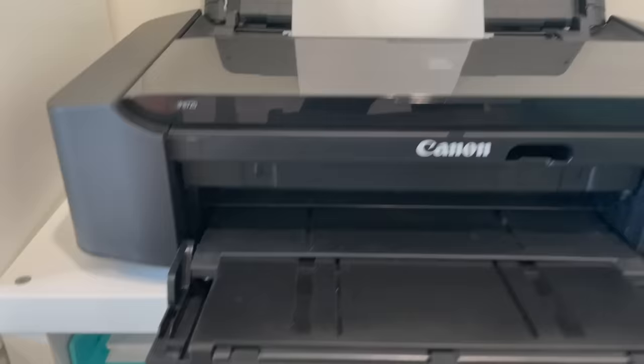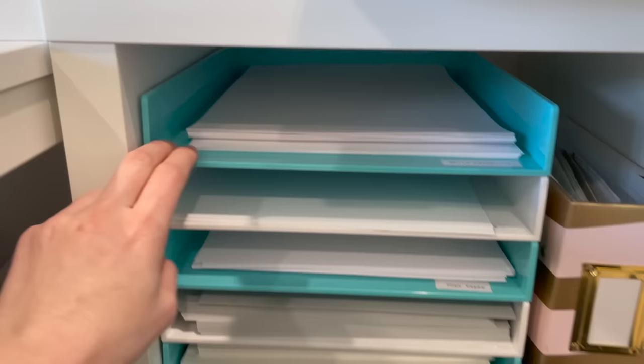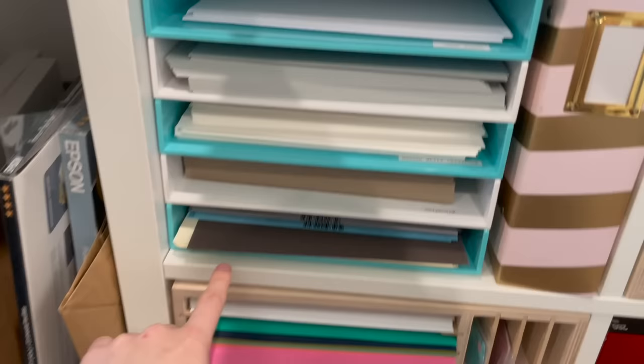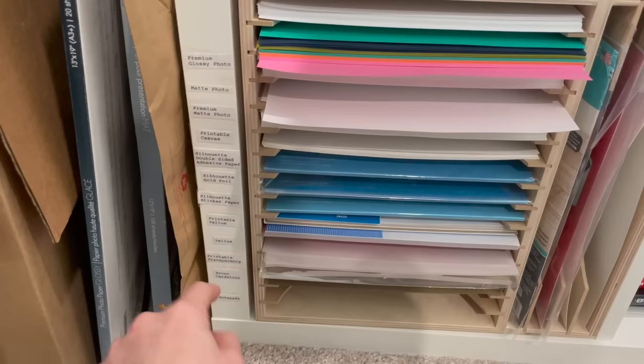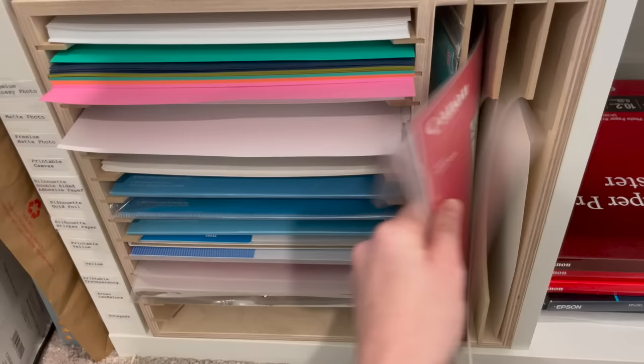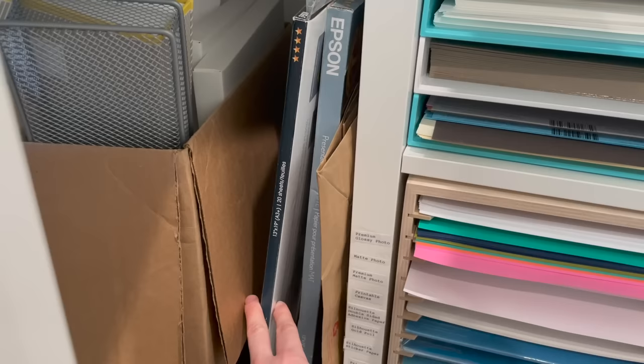Moving down, these organizers hold the majority of my 8.5x11 paper: white cardstock, photo paper, copy paper, a few different colors and types of cardstock, and specialty ones labeled on the edge such as printable canvas, printable vellum, and printable transparency. I have a few other things in here like shrinky dinks and paper samplers. Over here I have my large format paper for printing in 13x19 size, which I use if I want to print something 9x12 or 12x12.